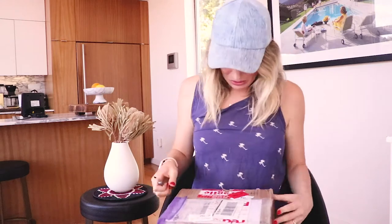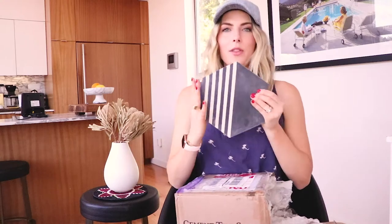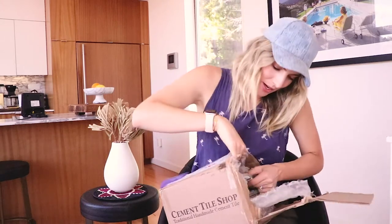Okay, this next box is from Cement Tile Shop. Some of them are broken — that happens unfortunately. This one is actually not for the Palm Springs bathroom; it's for our bathroom downstairs in our Silver Lake home, which is more California modern — airy and bright with a modern vibe. I want to do fun tiles but also consider resale value, so this stacked option could be a good choice, including for the entryway.